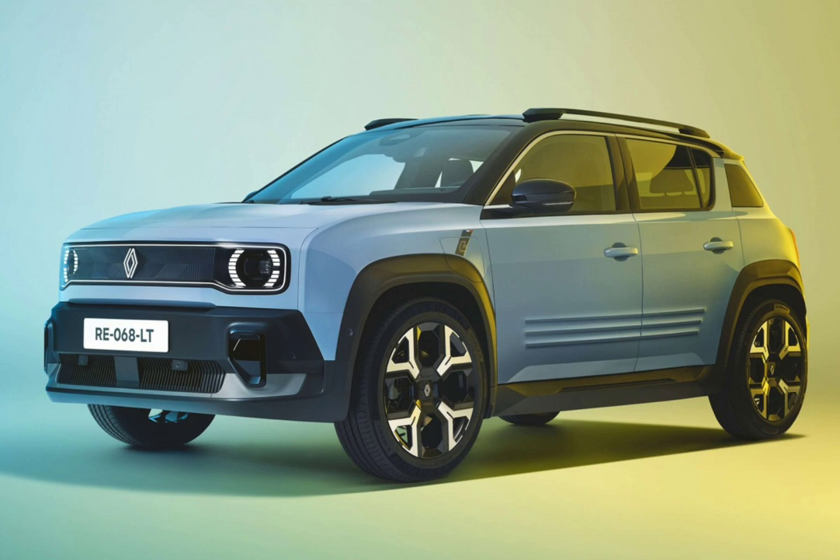Inside, there's a 10-inch centre console screen and a separate driver's display. The Renault 4e Tech runs the OpenR Link system with Google built in and ChatGPT integration. Above the seats is an enormous opening roof called the Plain Sud canvas roof.